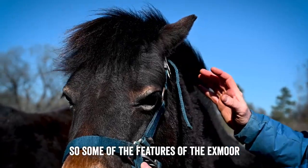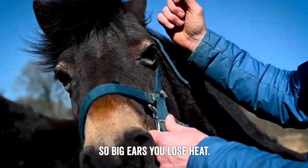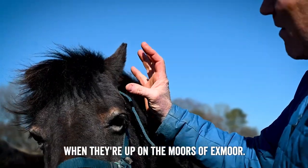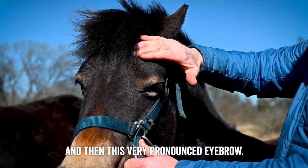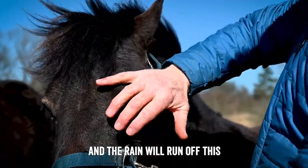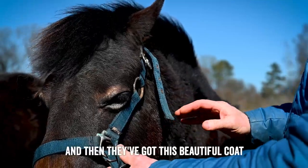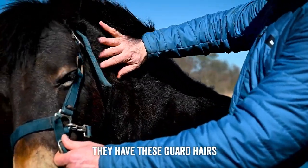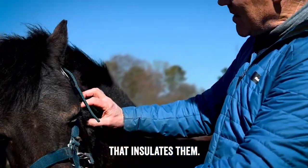Some of the features of the Exmoor that show hardiness: first of all, their little ears. Big ears lose heat, so with little thick ears that retains the heat when they're up on the moors. Then there's this very pronounced eyebrow — the snow and rain will run off it, and it's known as toad eye. And then they've got this beautiful coat: on the surface they have guard hairs, and underneath is a downy layer that insulates them.